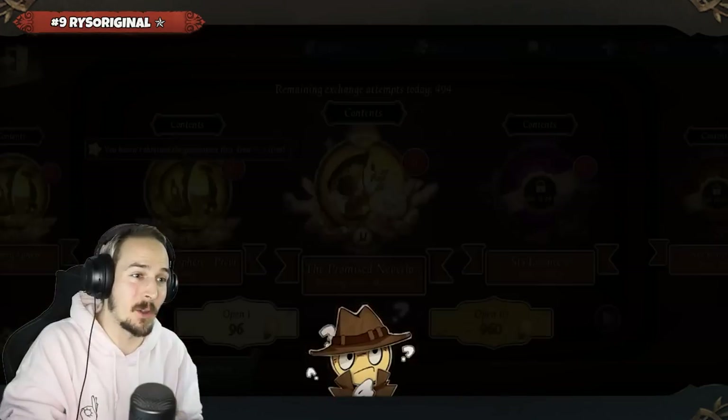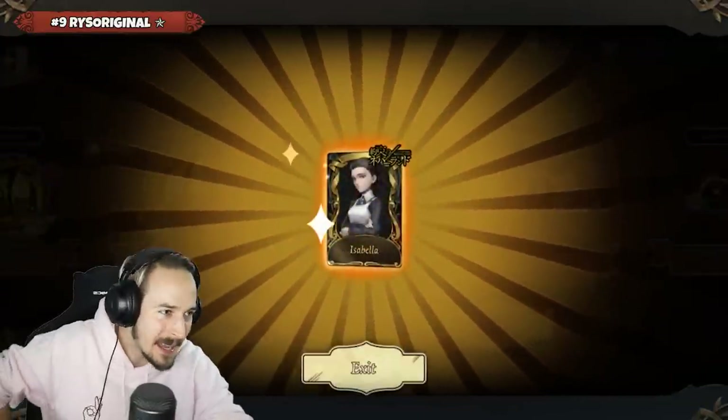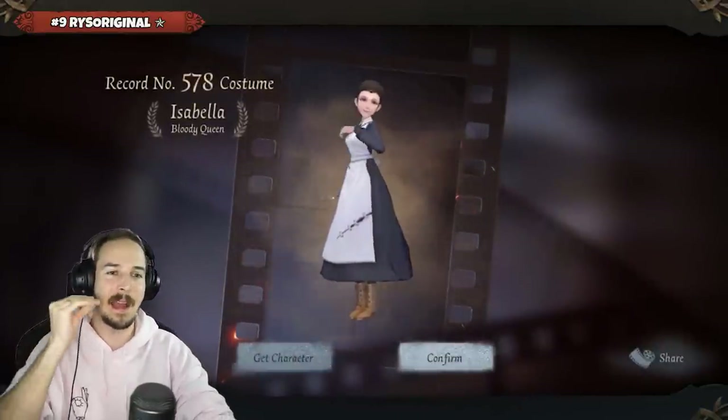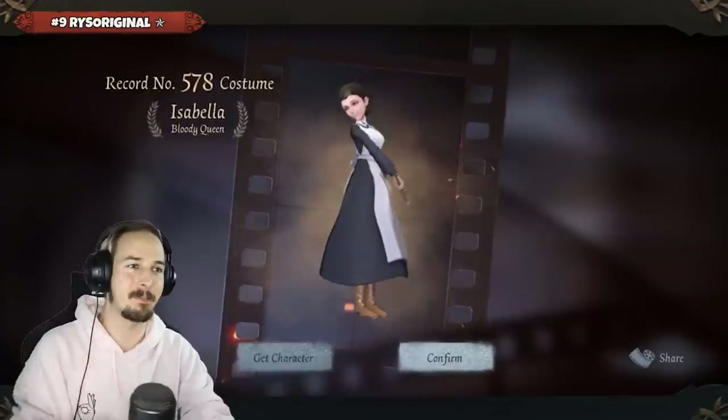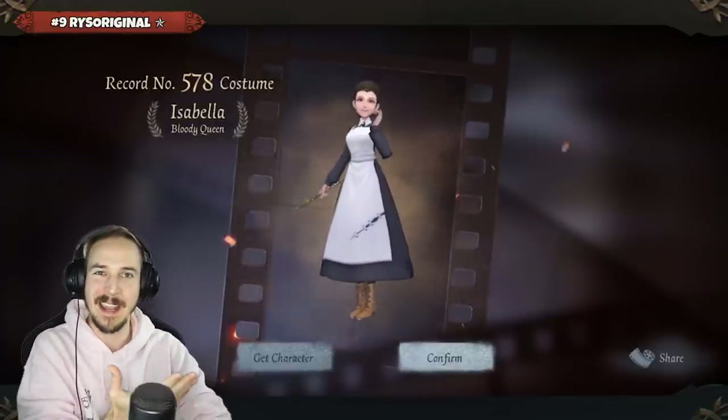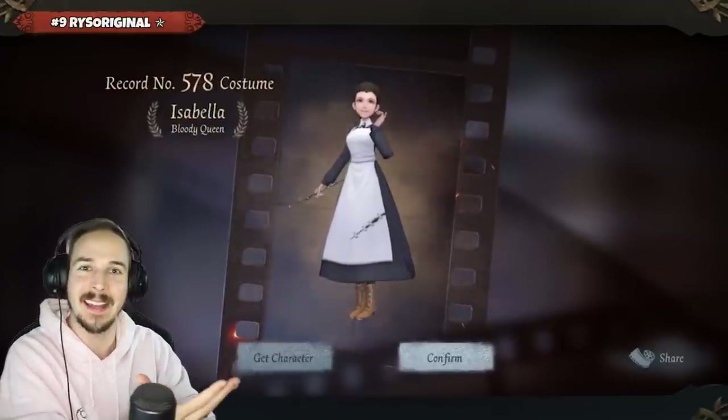We are still in the Essence opening with RiseOriginal, opening up Essence number 25 and getting Isabella. Are you kidding me? Essence number 12 was Emma, Essence number 25 is Isabella — an A and S tier skin in 25 Essences. Those were the three Essences you get. How am I not that lucky?